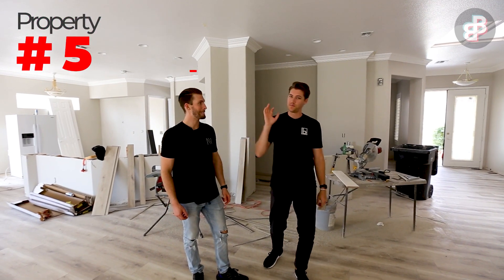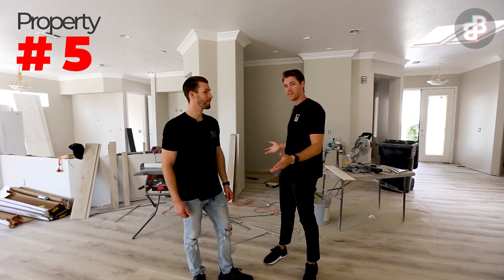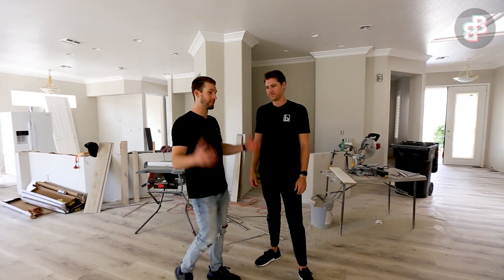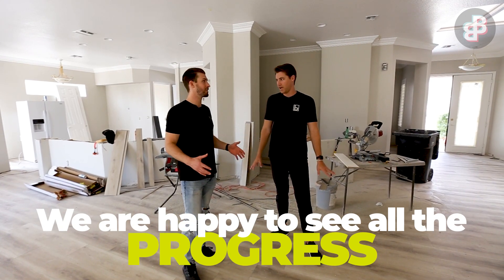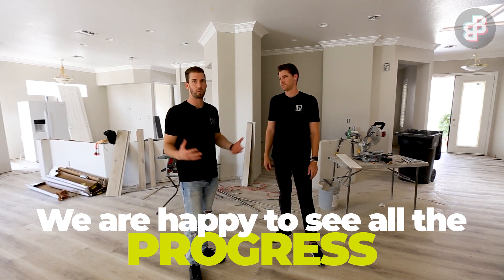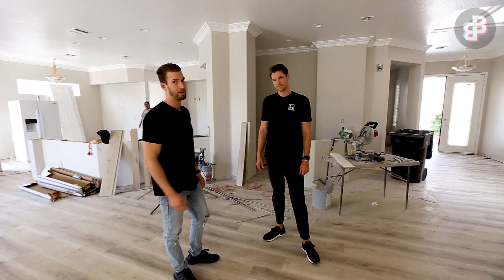Here we are inside property number five, the last one of the day. Upon walking in I'm super happy because I've got guys working here, I see stuff happening, and we see some progress. This is never a bad sign when there's this much going on across all of our properties. We're happy with everything going on today — this is why we walk our properties, to make sure things are moving forward and progress is being made.